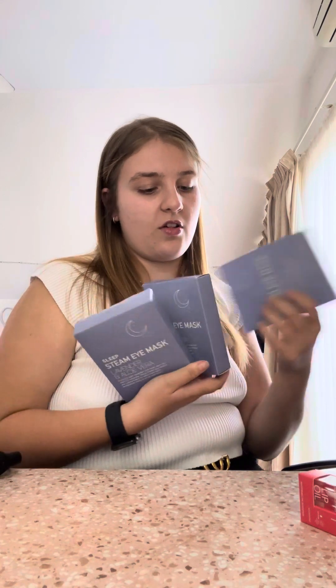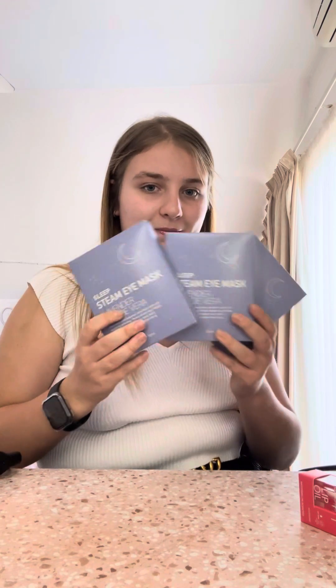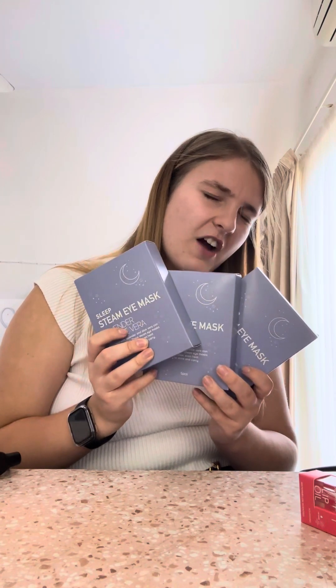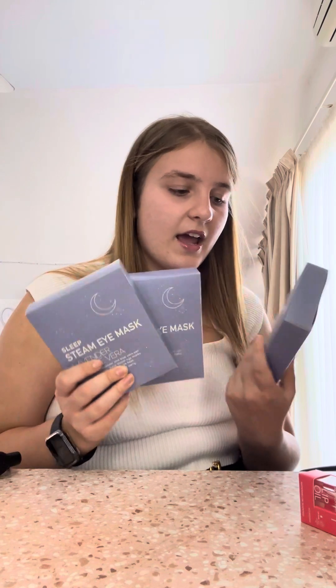Last but not least, also at Kmart I grabbed the steam sleep eye masks — I've probably shown these in a lot of my videos. I grabbed three boxes because I like to stock up. I use these every night and they are so good. They're four or five dollars at Kmart and Target. They're the steam sleep eye masks with aloe vera and lavender, and they really help me sleep.